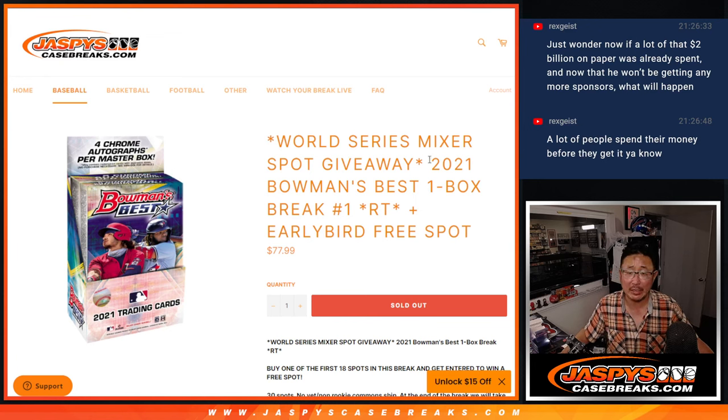Hi everyone. Joe for jazbeescasebreaks.com with a box of 2021 Bowman's Best Baseball.